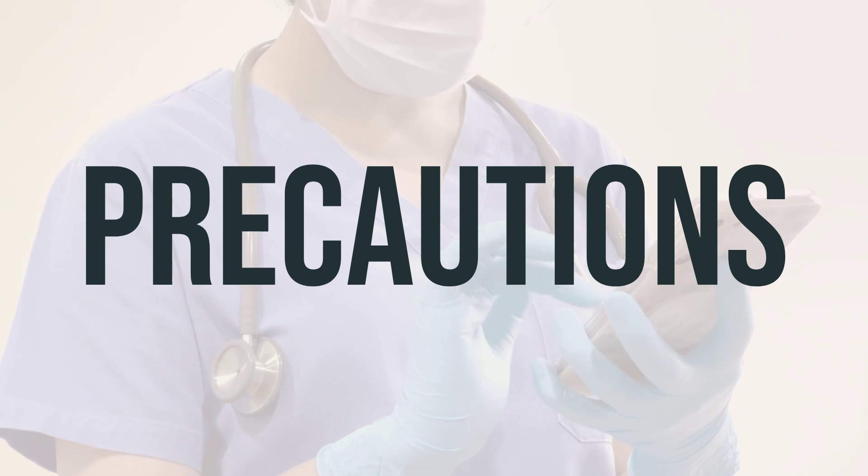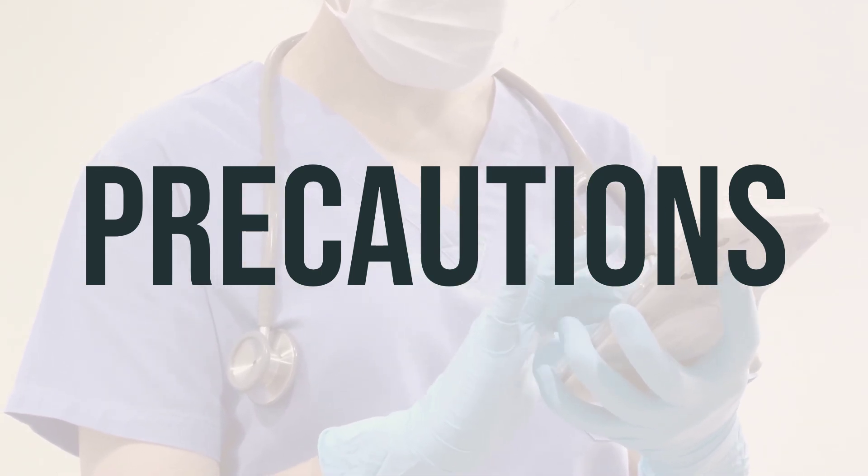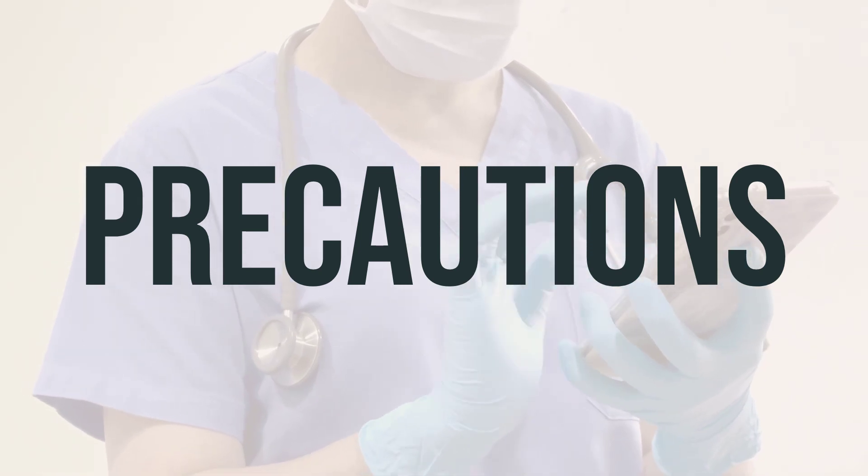Before undergoing surgery, make sure to inform your doctor or dentist about all the products you are using, including prescription drugs, non-prescription drugs, and herbal products.